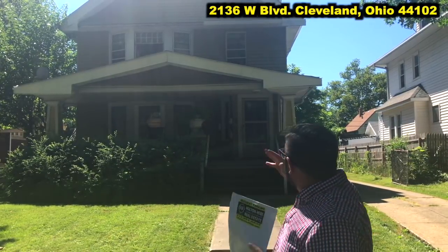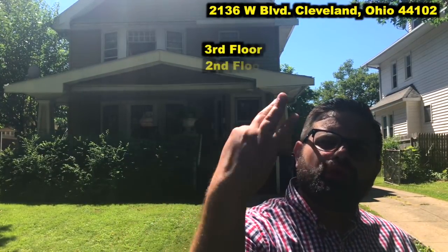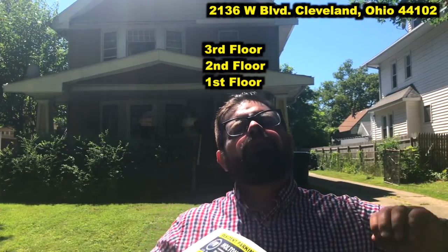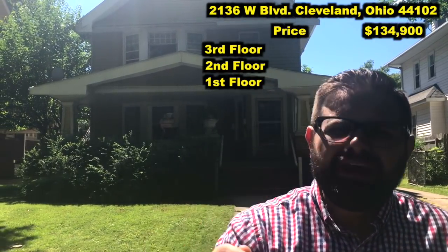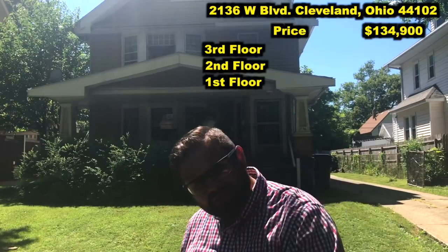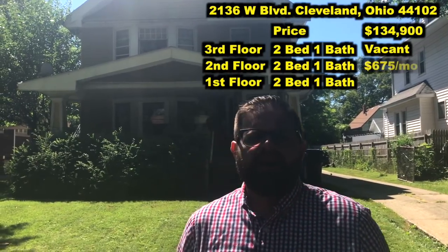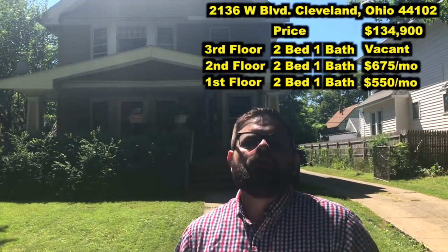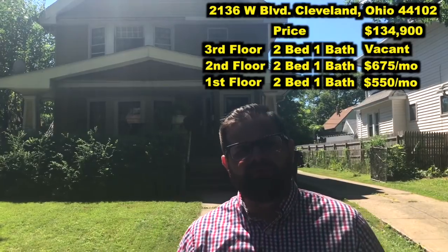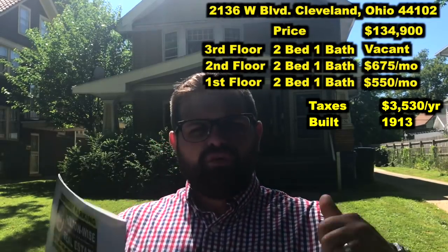The second reason that I love these properties on West Boulevard is the size. Just look at the size of this thing — this is just a mammoth property, it is huge. Three units and the rents are gonna be high. With this property being priced at only $134,900, I think this is gonna be a great investment opportunity because those rents are much lower than they should be. Currently, one of the units is vacant, one unit is rented for $675 and another unit is rented for $550, but those are far below market rates. I want to go inside and take you around so you can see exactly what we need to do to get this thing fully occupied.